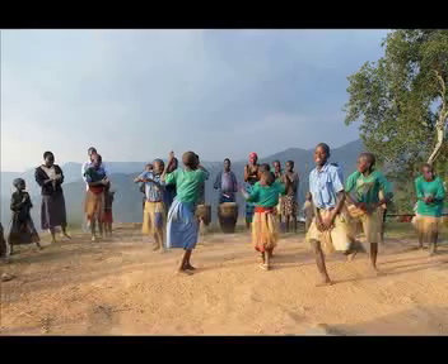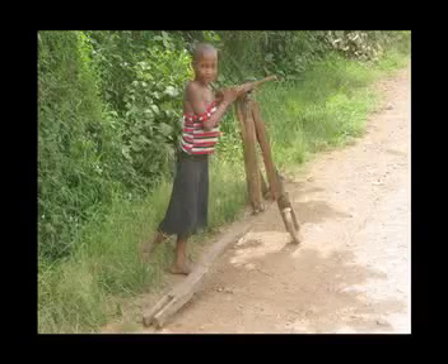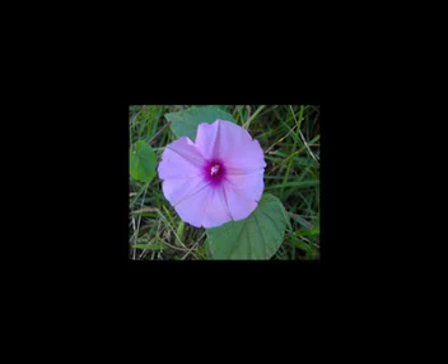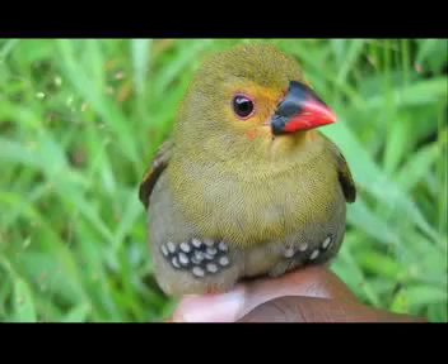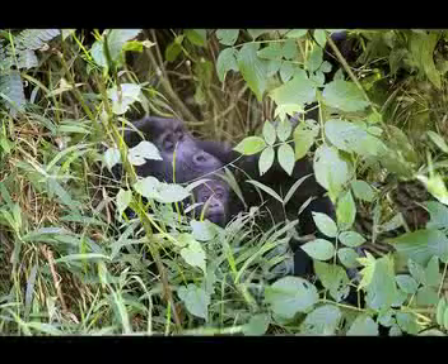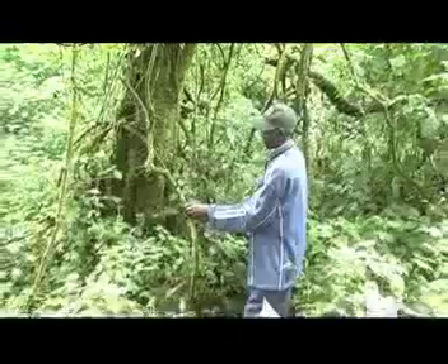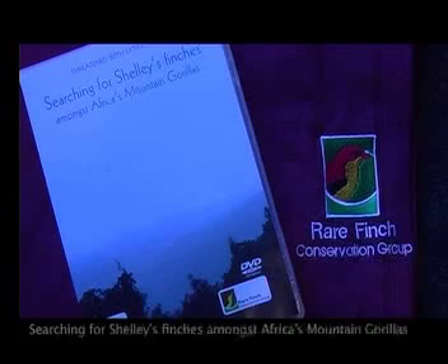All things bright and beautiful, all creatures great and small, all things wise and wonderful, the Lord God made them all. Each little flower that opens, each little bird that sings, He made the glowing colours and made the tiny wings. All things bright and beautiful, all creatures great and small, all things wise and wonderful, the Lord God made them all. The highly acclaimed fundraising DVD documentary is titled: Searching for Shelleys Finches Amongst Africa's Mountain Gorillas.